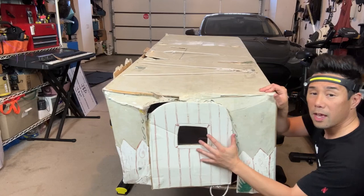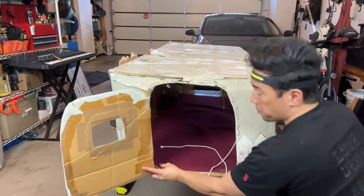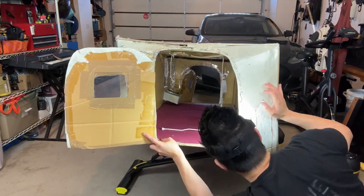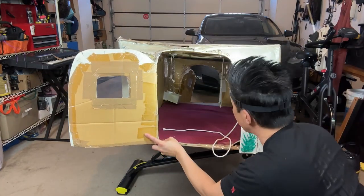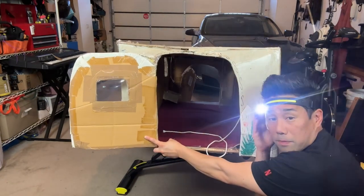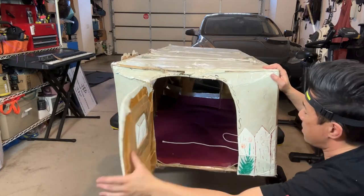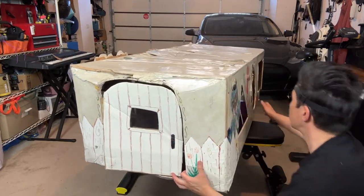Spinning it around 90 degrees — we have a door, and you can see there's foam in here for insulation. It's all wall-to-wall carpeting, and this white picket fence stands over here too.